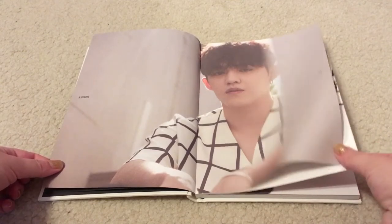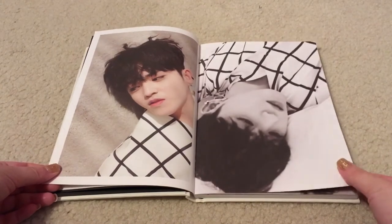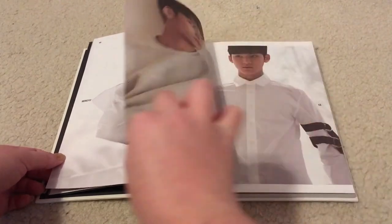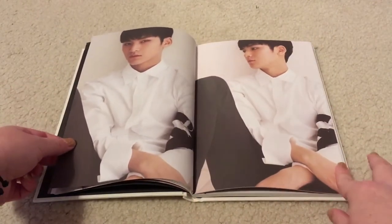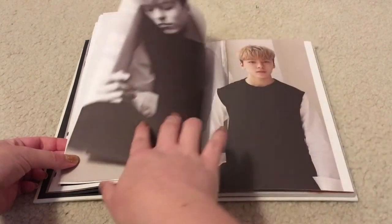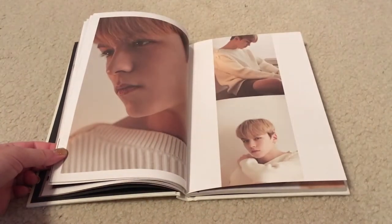So first we have pictures of S.Coups, and the pages feel kind of matte. There seems to be a trend lately of matte pages in photo books. We have Mingyu, so it appears that the pictures are going in the order from that list. Vernon.